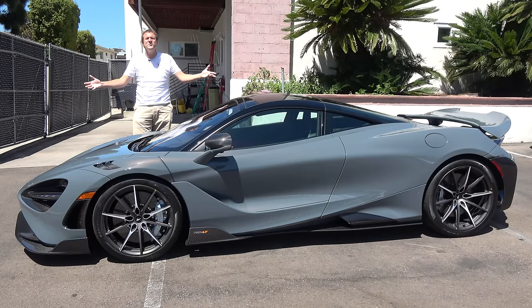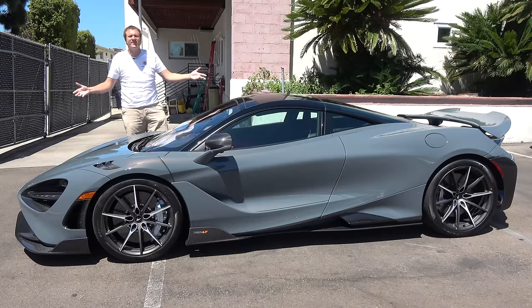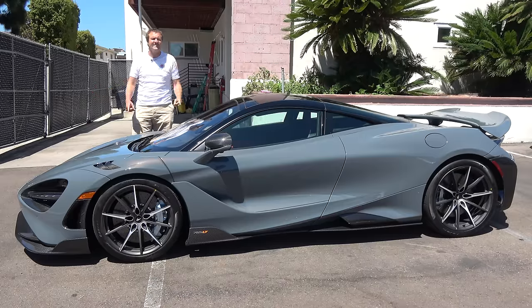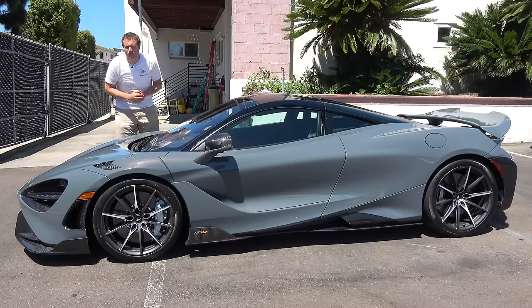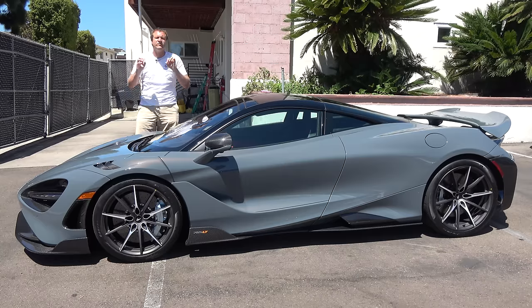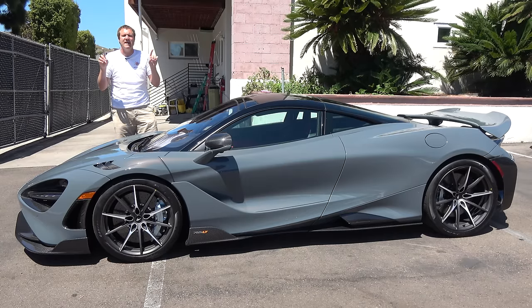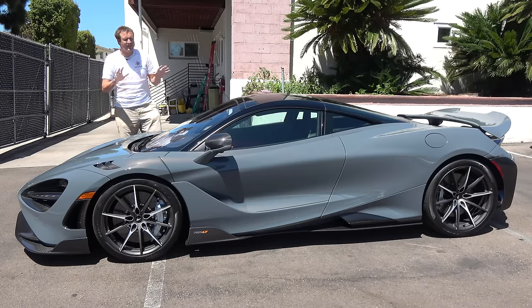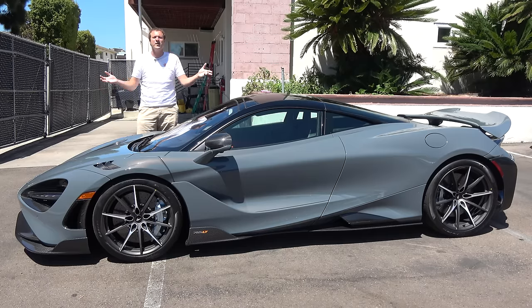This is the new McLaren 765LT, and it is the latest McLaren supercar. It's essentially a high-performance version of the McLaren 720S, and it is an ultra-limited production car with an amazing 754 horsepower. Today, I'm going to take you on a tour of it.